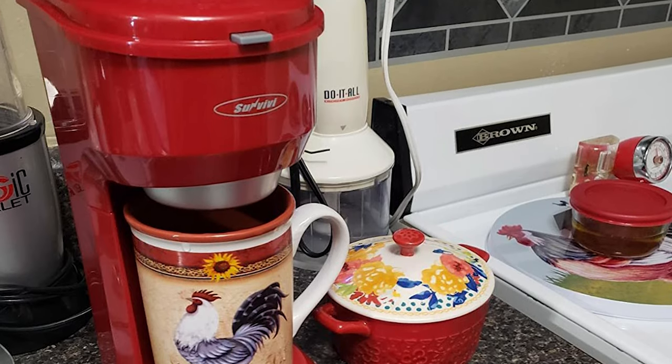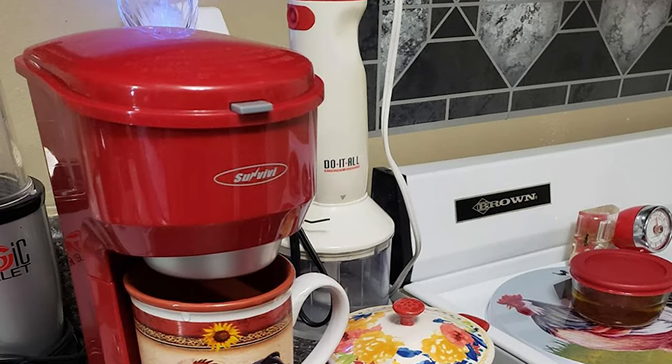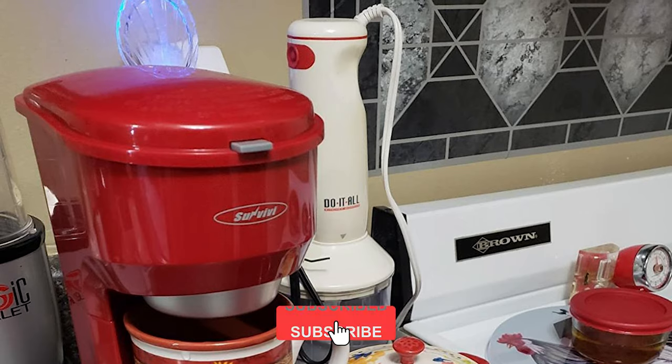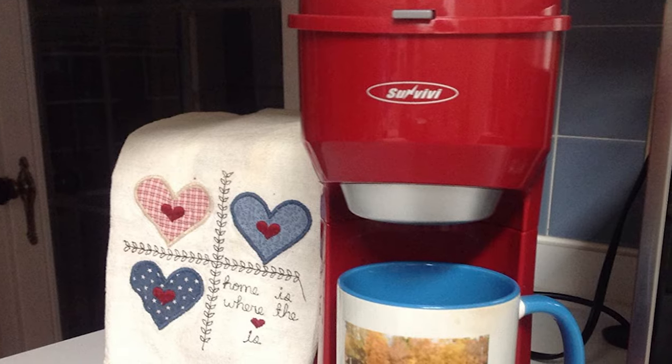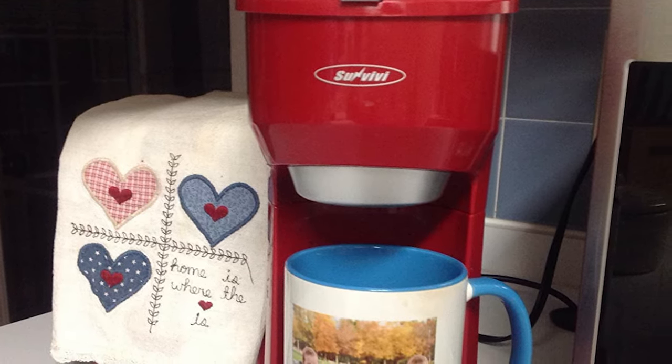This coffee maker is designed with a 6-to-14-ounce water tank. It features a simple one-touch button that makes it easy to brew your favorite coffee. The powerful 1000-watt fast brew technology ensures coffee brews quickly.